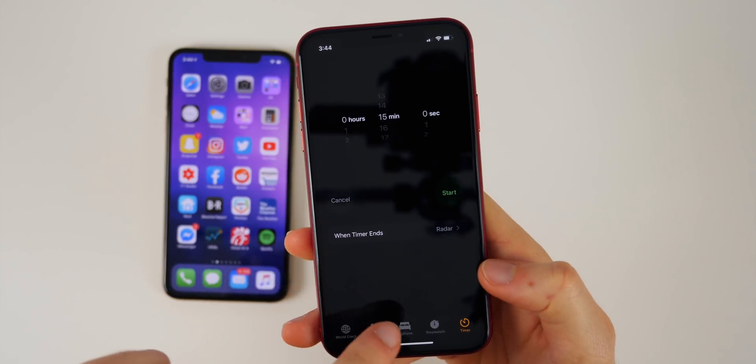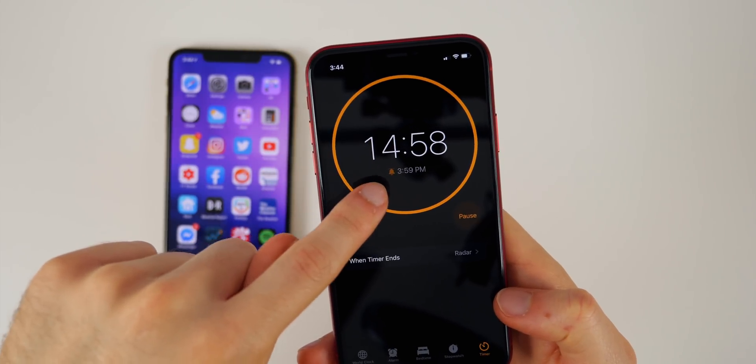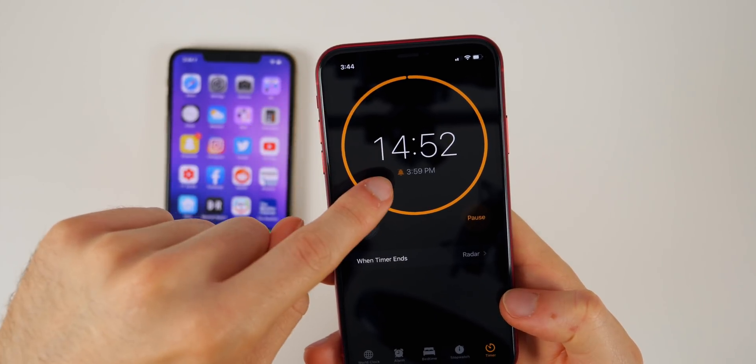Inside the Clock application, if you go to Timer and start a timer, it will now show when that timer will go off. For example, I set it for 15 minutes — 15 minutes from now at 3:44 will be 3:59.